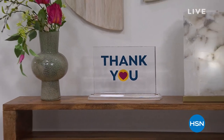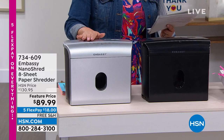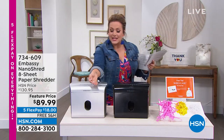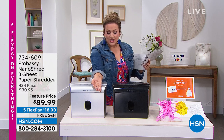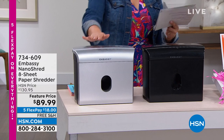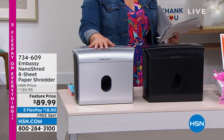We went to get the biggest brands for customer appreciation month kickoff, and we've got the Embassy Nano Shred eight-sheet paper shredder. I've only got about a thousand of these left — silver or black available. This shredder has the latest, most secure shredding technology called nano cut. Look at these tiny little pieces. This is the most secure shredding you could do right now — big on power, compact size, meant to live on a countertop.